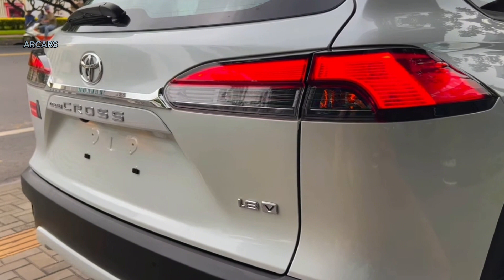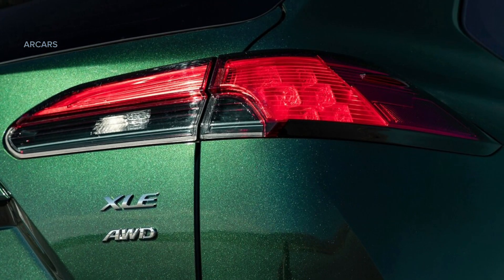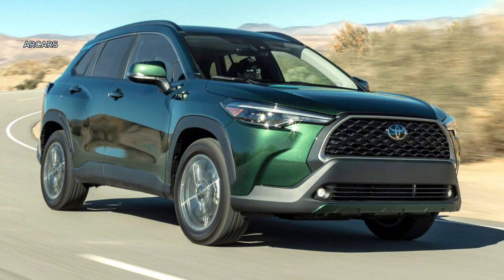The LE trim adds silver 17-inch wheels, black roof rails, wireless charging, keyless entry with push-button start, a cargo cover, blind spot monitoring, and rear cross-traffic alert.